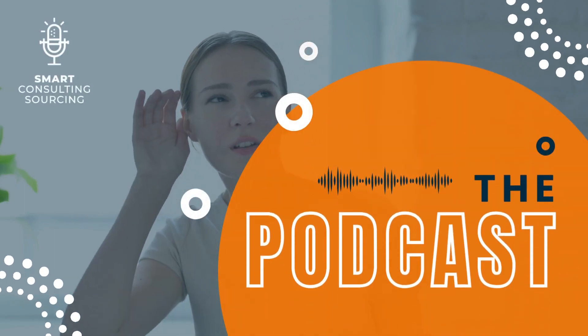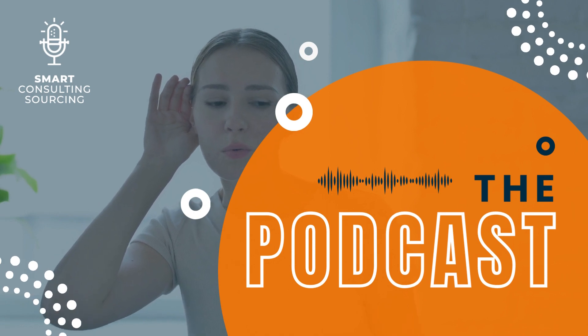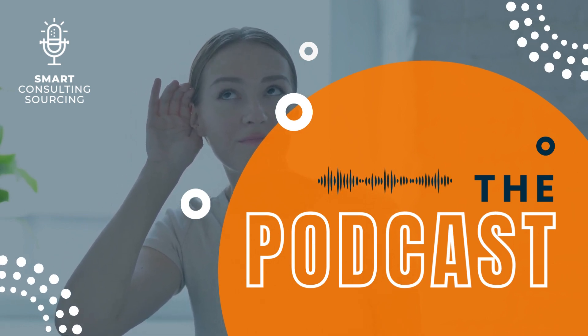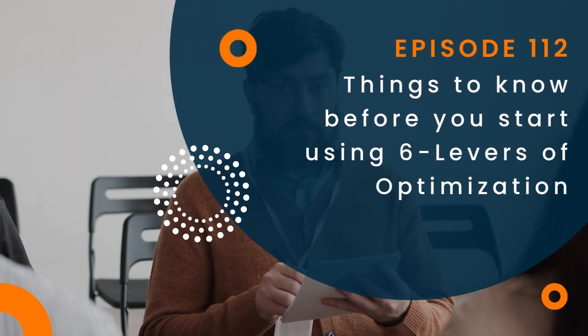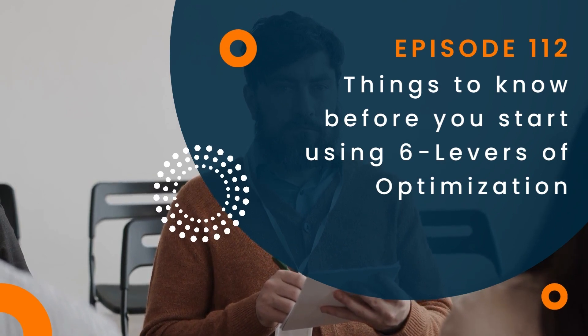This is Smart Consulting Sourcing, the only podcast about consulting procurement, or how to buy consulting services. You'll get tips on how to use consulting, buy consulting, and manage the consulting. And now your host, Ellen Lafitte.